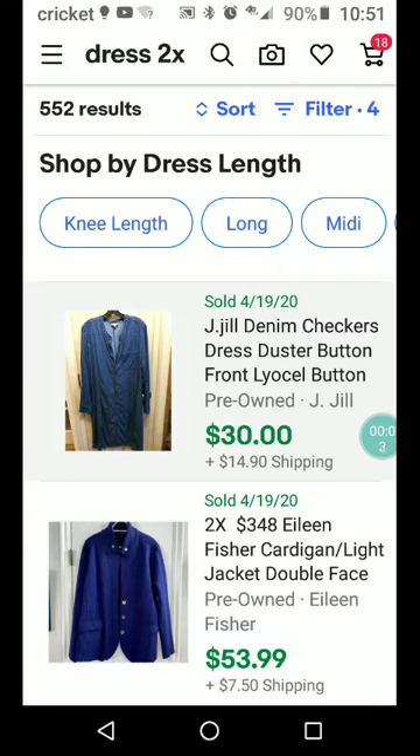Hi guys, it's Rita at What's Sold on eBay. I like to go and look at what's sold on eBay in the last 90 days in various niches, usually used clothing or used something or other. Today I want to go over plus sizes — I've already set this up for size 2X dresses.